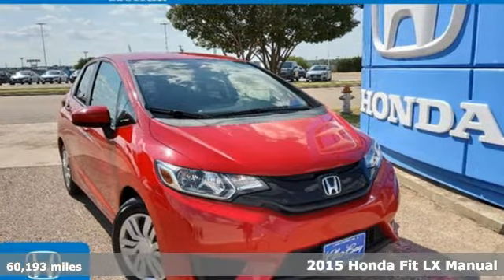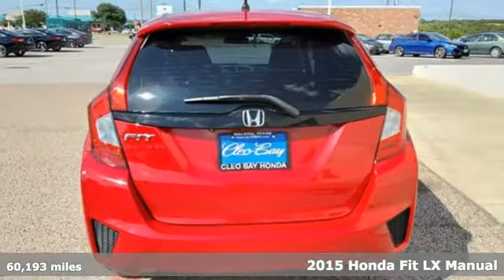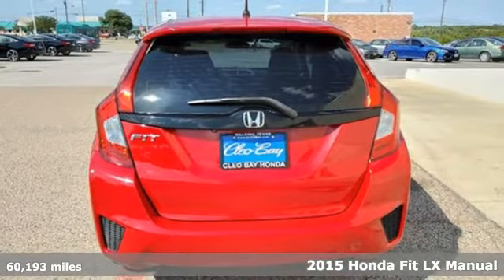It's a certified 2015 Honda Fit. No matter what your cargo carrying needs are, this Honda will make it fit.